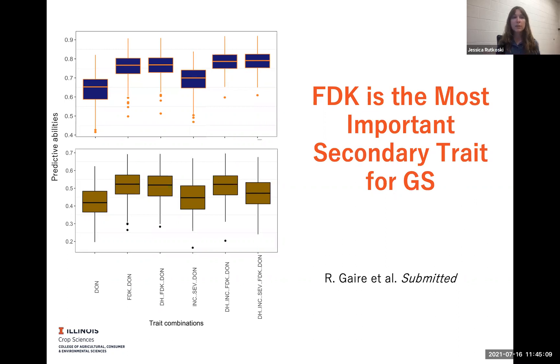All the way to the left is the accuracy of prediction using a univariate model where all we have is DON. Then the bars on the right use secondary trait information that is available on our candidates of selection as well as on the training set. And what we see is that whenever we have FDK, we have a very good prediction accuracy from multi-trait genomic selection. And if we eliminate FDK from the model, then the accuracy goes down and it's not that much better than univariate.